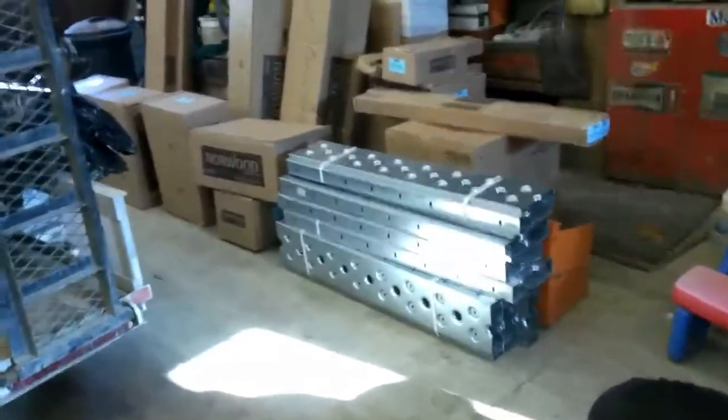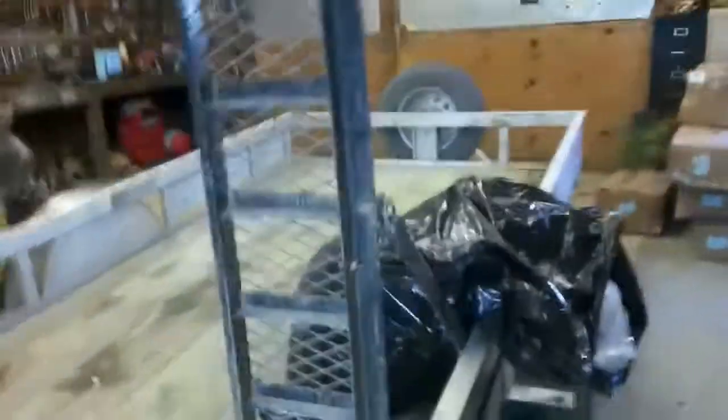All right, here we are, all unloaded. Haven't counted yet — I'm too tired. We'll start putting it together tomorrow. Thanks for watching.